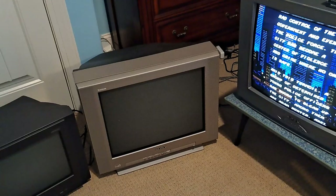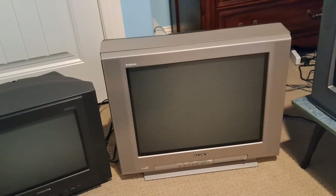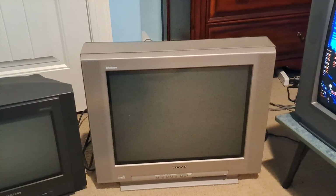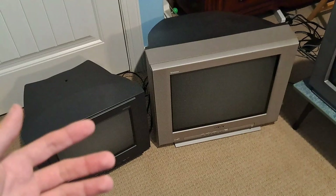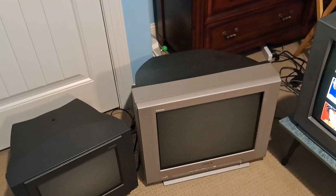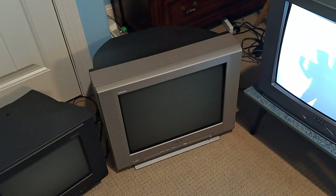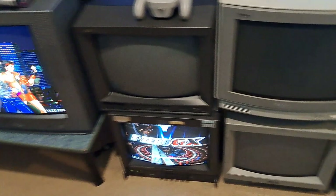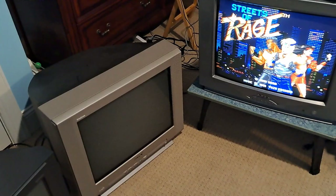They're actually a lot more finicky than people realize. The reason I even kept this Sony was because this one was already really good — the screen was well calibrated, the geometry was perfect, the convergence was near perfect. But a lot of the time you won't get that with these Trinitrons. The older curved Trinitrons from the 90s have convergence issues, and the newer flat Trinitrons from the 2000s have issues with bowing as well as geometry and convergence. I've experienced it on other sets, including my friend's 32-inch, which is pretty bad in terms of the bowing.